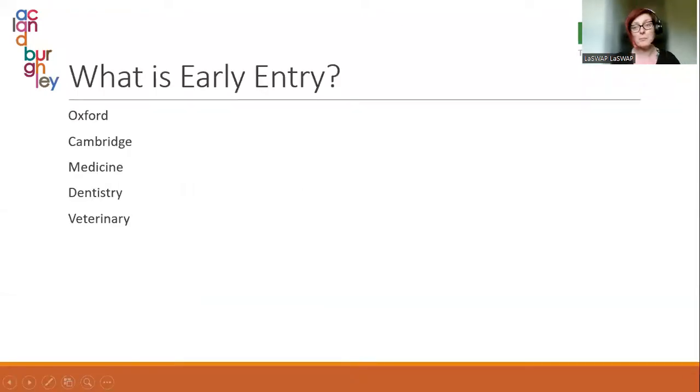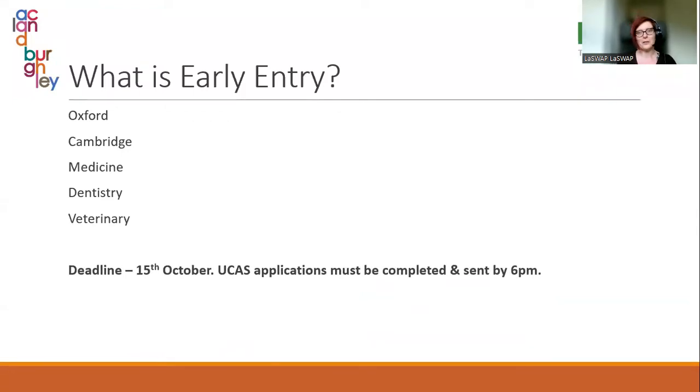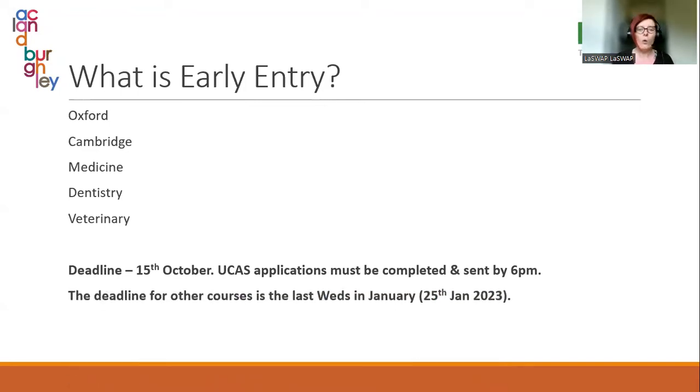Just to clarify what I mean by early entry: any courses taught at Oxford or Cambridge universities, and also any courses that are medicine, dentistry, or veterinary. They are called early entry because they have an earlier deadline than all other university courses. The deadline for early entry is the 15th of October and UCAS applications must be completed and sent by 6pm on that day. The deadline for all other university courses isn't until the last Wednesday in January.